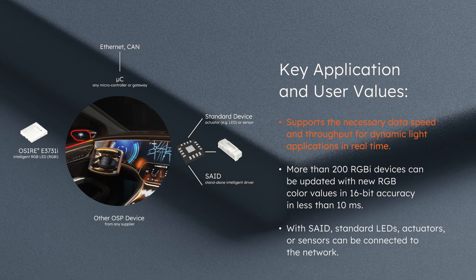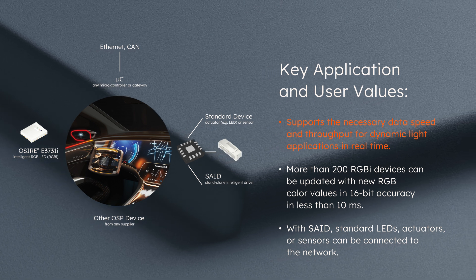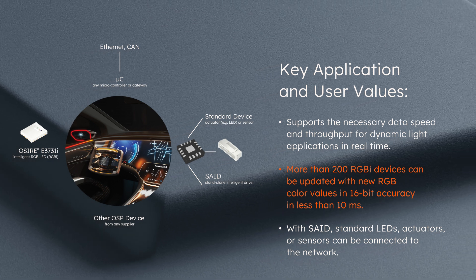From a technical perspective, OSP supports the necessary data speed and throughput for dynamic light applications in real time. More than 200 RGBi devices can be updated with new RGB color values in 16-bit accuracy in less than 10 milliseconds.